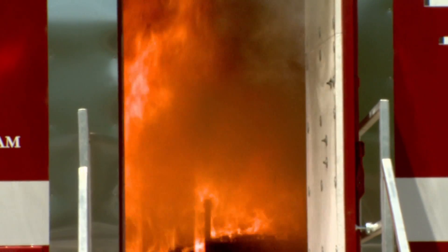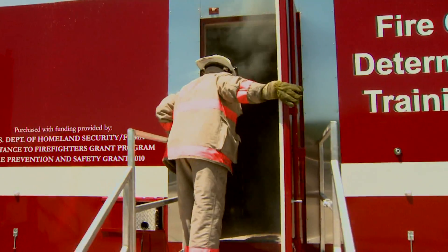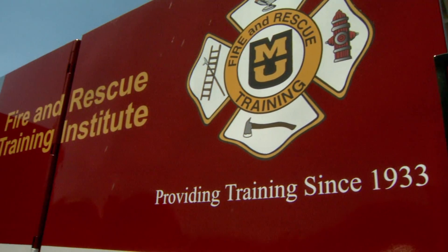They're the eyes and ears out in the field for us, for those of us who are investigators who are waiting to be called. This new training tool was front and center at the 80th anniversary of Summer Fire School, but MU Ferdi educators say the unit will also travel throughout Missouri.